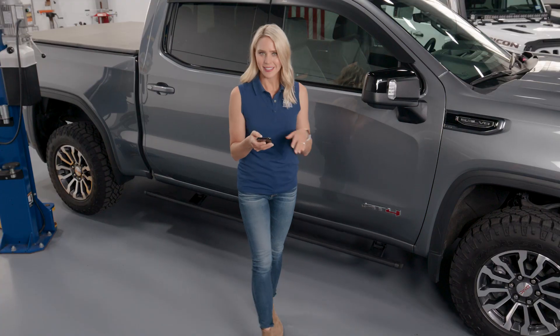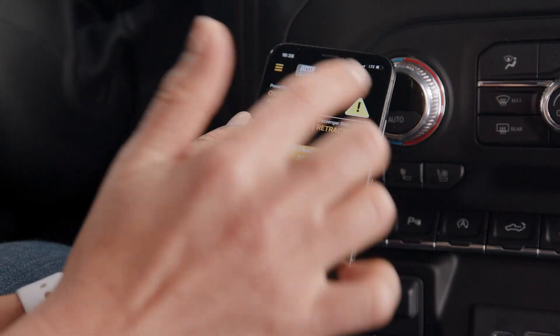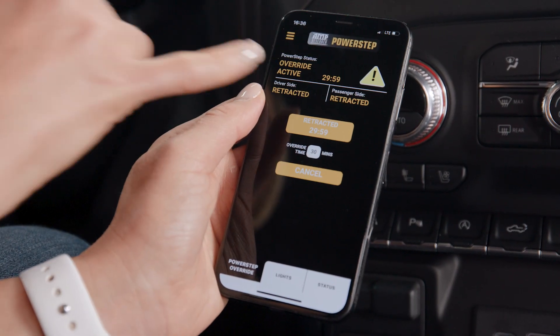For example, it lets you keep your steps down while washing your truck. Or when you're out on the trails, you can lock them in position from your phone, so that when you open your door, they don't deploy into a boulder.